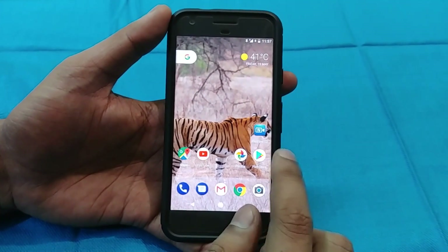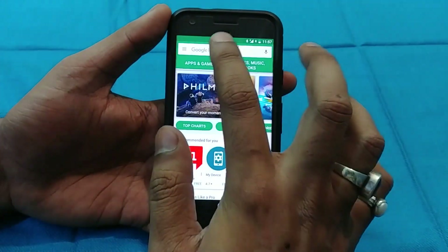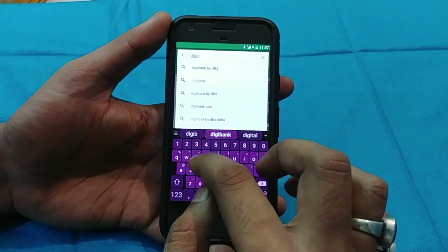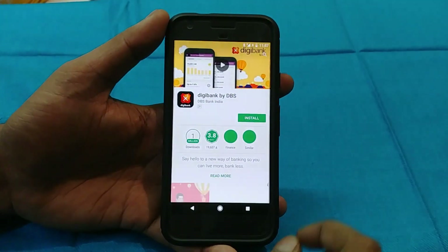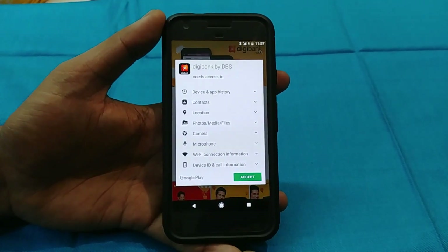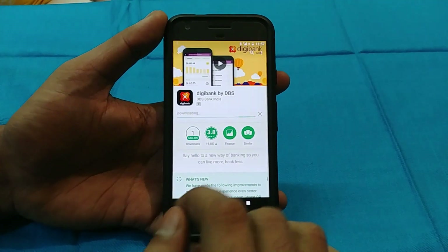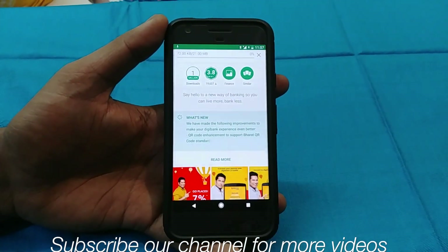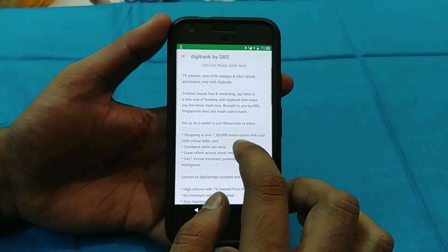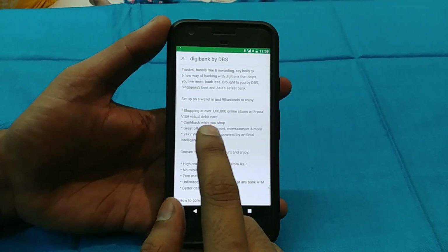Hi friends, this is Adder8iulmok and today we are going to check out DGBank. It is a mobile wallet app available on the Play Store and the App Store, so both Apple users and Android users can use it. It is very similar to its competitor 811 which is run by Kotak Mahindra Bank. This one is hassle-free, takes very less time to install, and has more features which we will cover throughout the video.